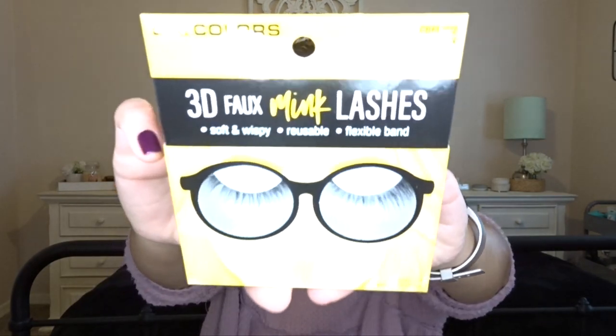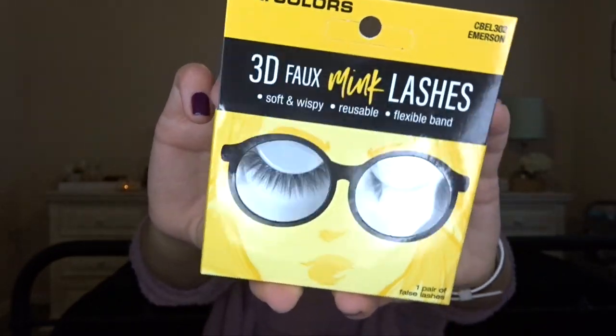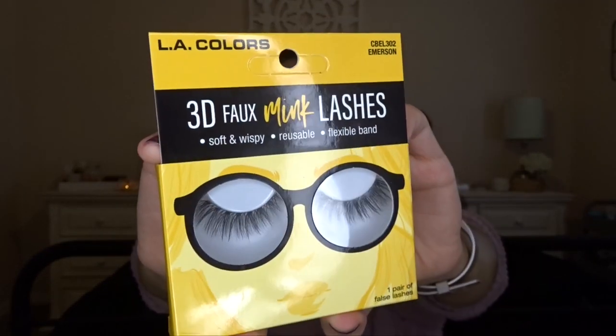For lashes, I have these LA Color 3D Faux Mink Lashes that I've never used — they're in the style Emerson and they are super gorgeous. They kind of remind me of Demi Wispies from Ardell. I really think lashes will complete this look so I'm going to go ahead and put them on — I'm not going to record that because it's so hard for me to put on lashes, literally going to take me about 10 minutes. Lashes are done!